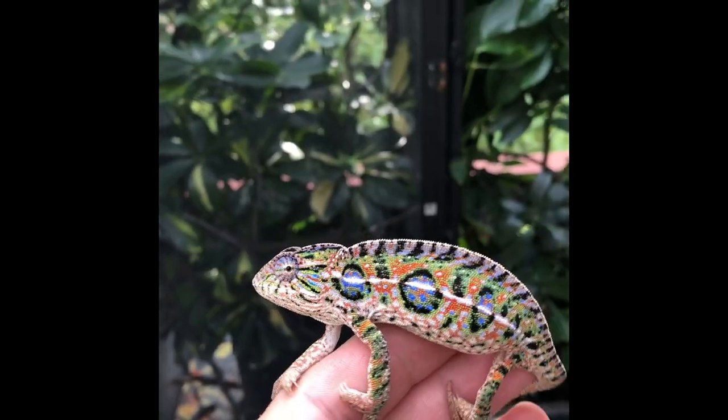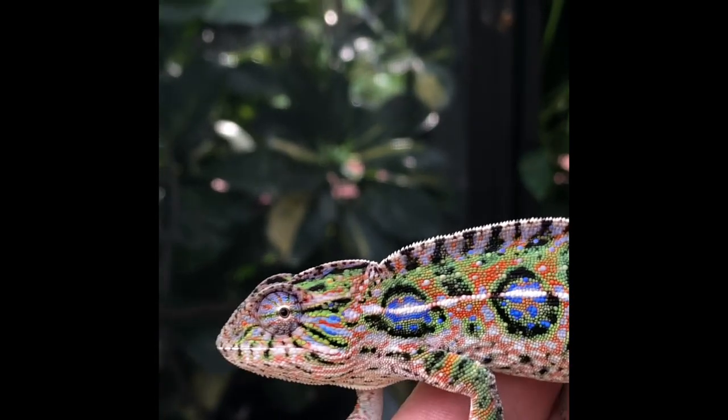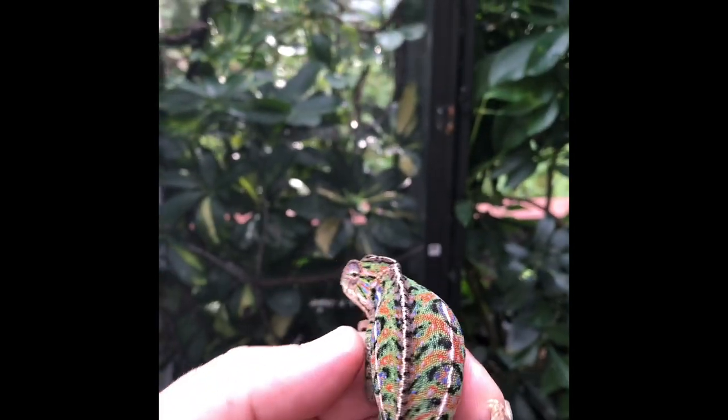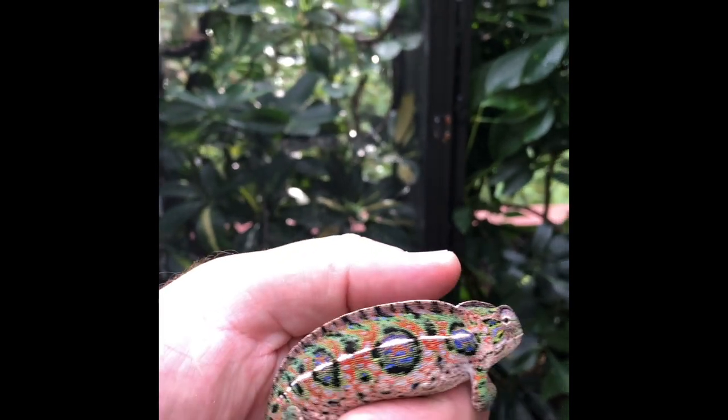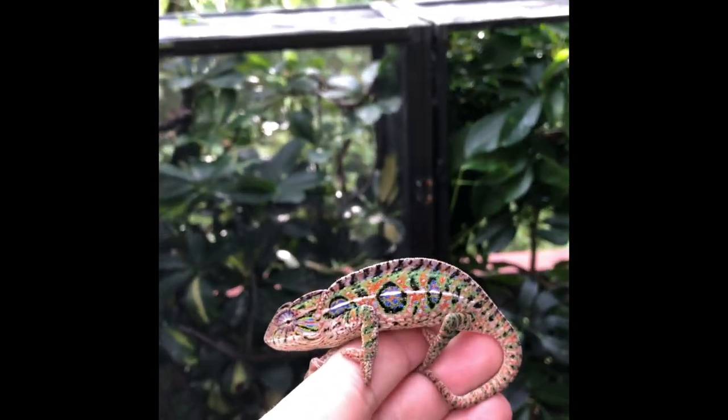A lot of people ask me about localities or different color types of carpet chameleons, and the short answer is there are none. It's just one species — there are no separate distinct color variations depending on where they come from in Madagascar, the way there is with panther chameleons.